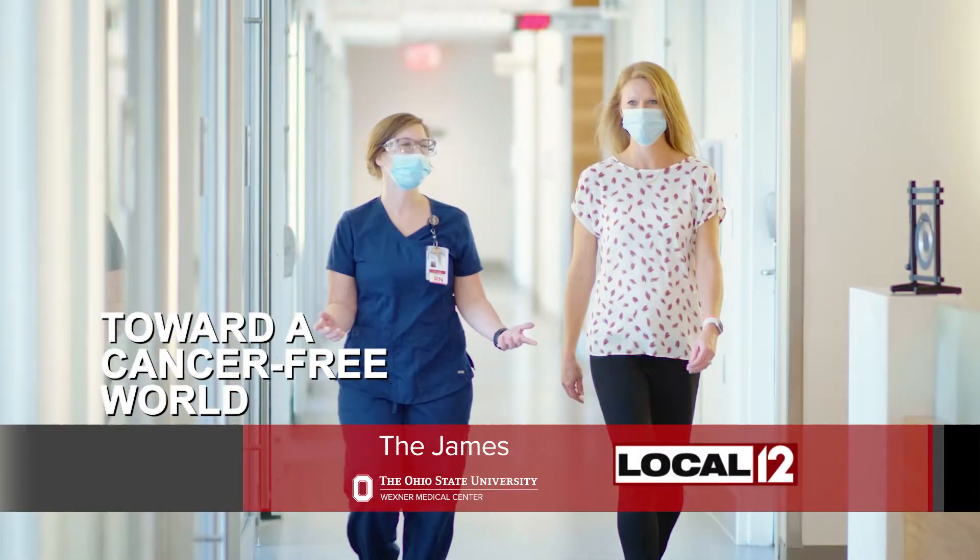A treatment that delivers chemotherapy straight into the liver means even more hope for liver cancer patients. Dr. Alan Sung is here to share what it is and how expertise can make all the difference. Hepatic artery infusion is a technique that delivers chemotherapy directly into the liver through a catheter in this artery to specifically treat liver tumors.